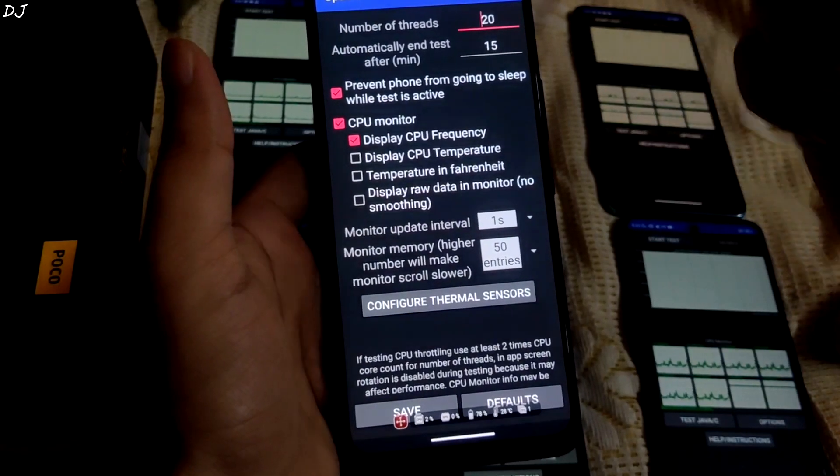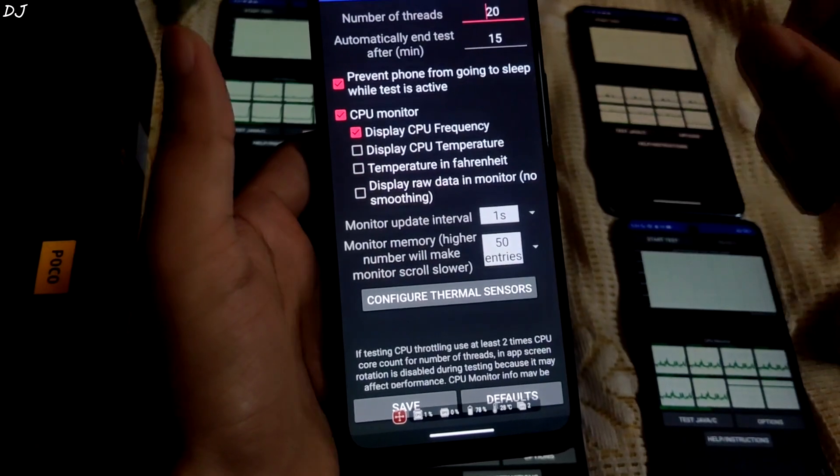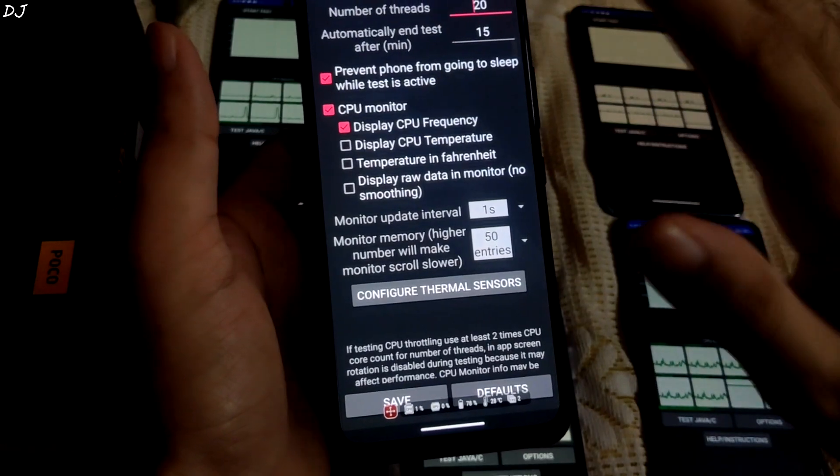Welcome back guys. In this video I will be conducting a live CPU throttle test for all of my mobile devices. We will be using the CPU throttling app in order to conduct this test using its default settings on all of the Android phones.